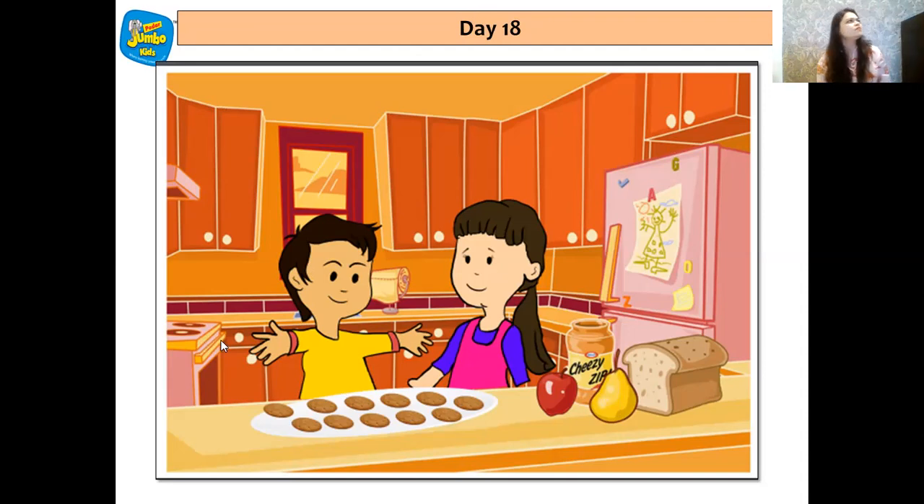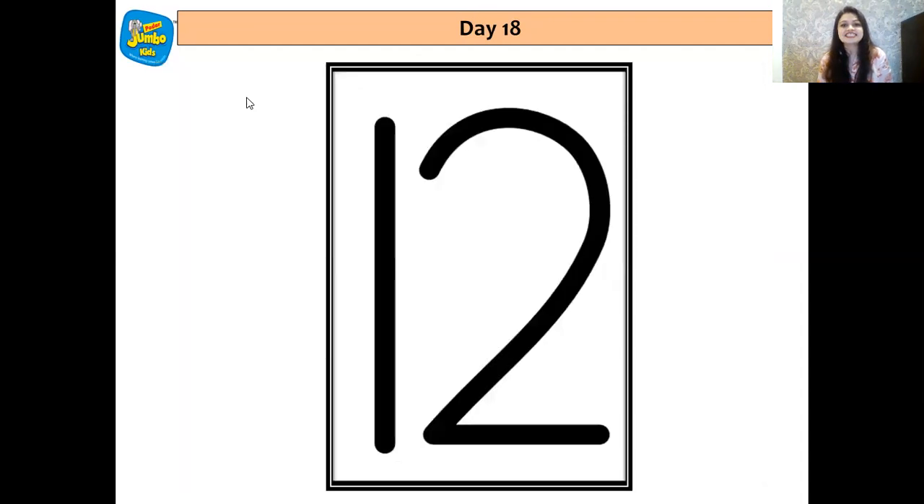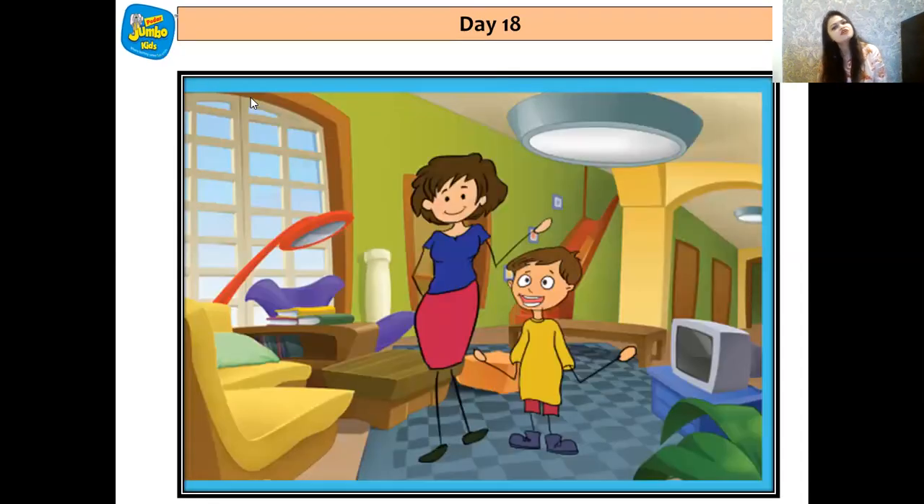Now who can tell me which number comes after 11? Hmm — 1 and 2, 12. Yes! 1, 2, 12.